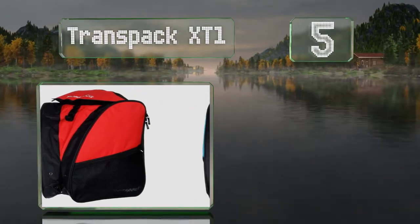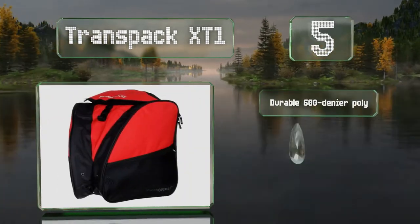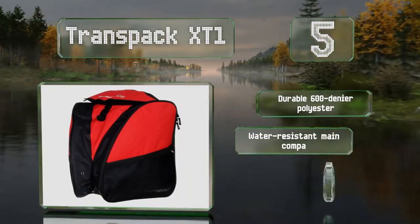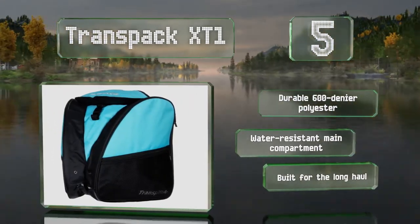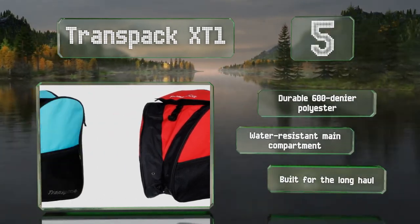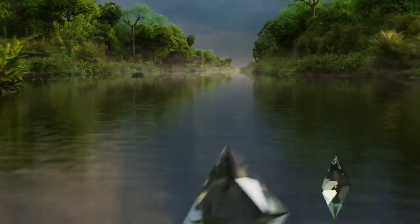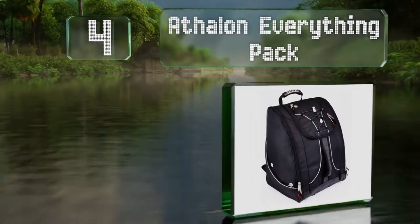Halfway up our list at number five, whether you prefer bright colors or muted, you should be able to find something that suits your personality with the Trans Pack XT1. It has padded shoulder straps that are easy to adjust and a sternum strap for even weight distribution. It's made of durable 600-denier polyester with a water-resistant main compartment, and it's built for the long haul.